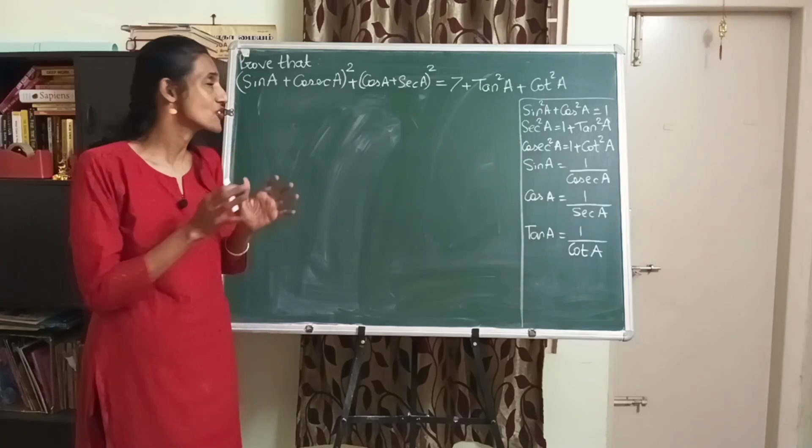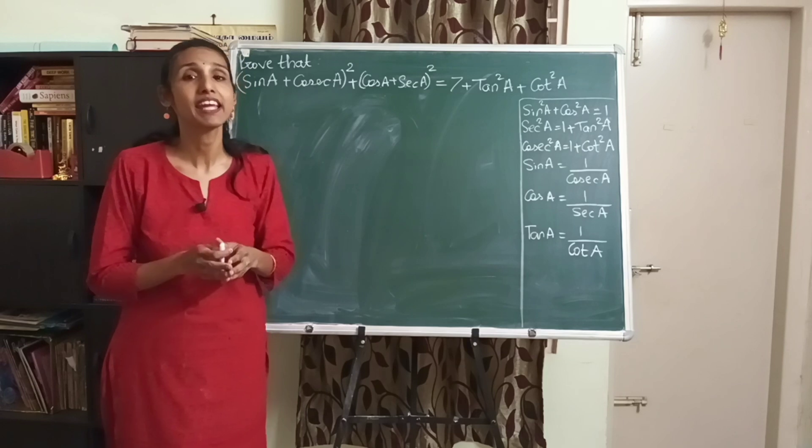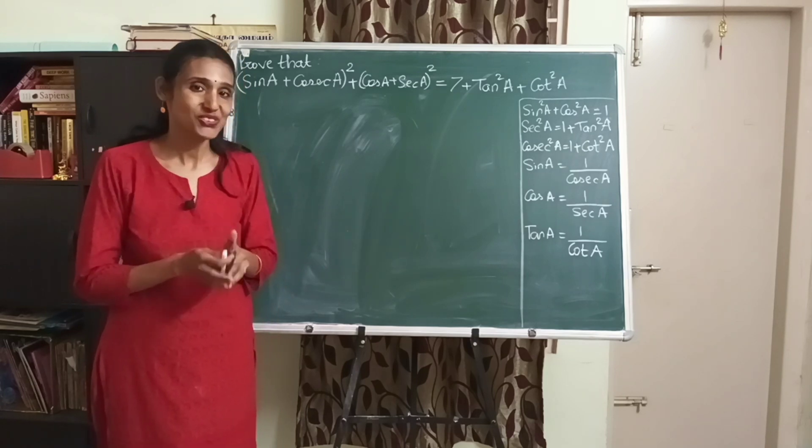Hello everyone, today let's learn how to solve proof-that questions in trigonometry. This question has been asked by one of our EnjoyMath viewers, so let's see how to solve it.